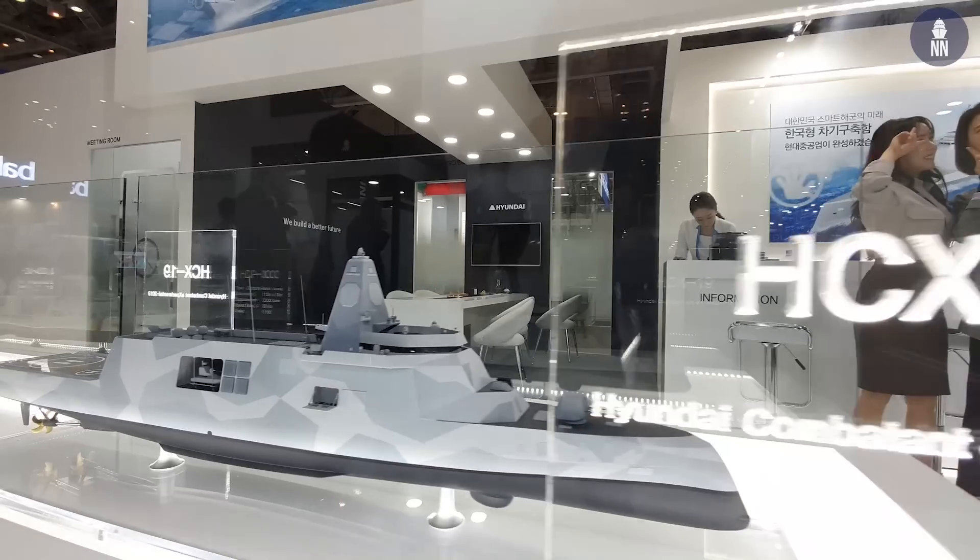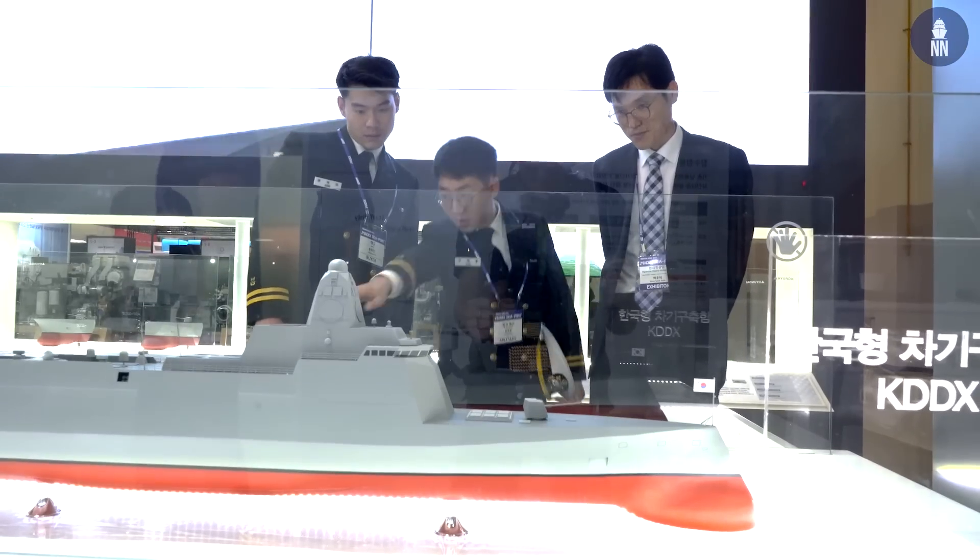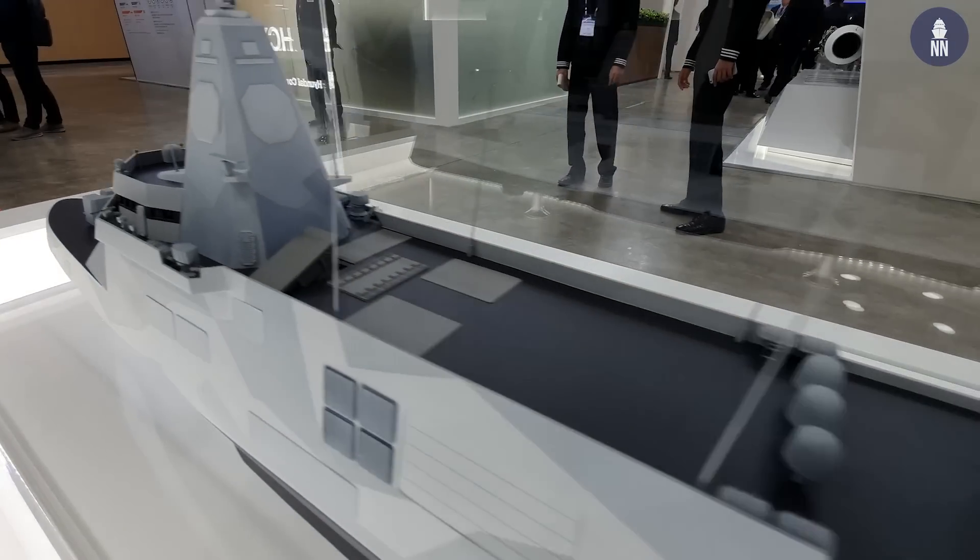Day 2 at Madex 2019 here in South Korea. We start today's video report with Hyundai Heavy Industry, who unveiled three new ship designs. Let's go check them out.